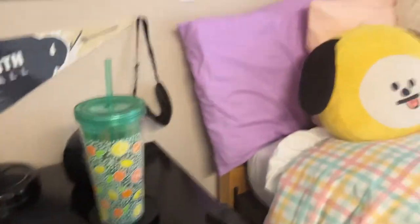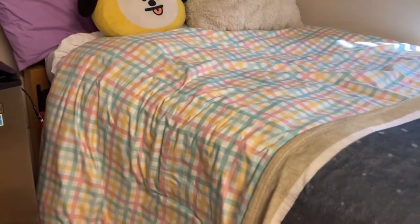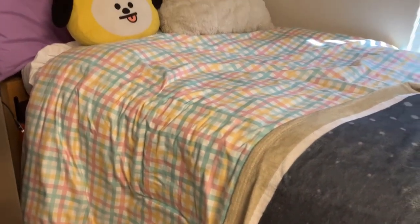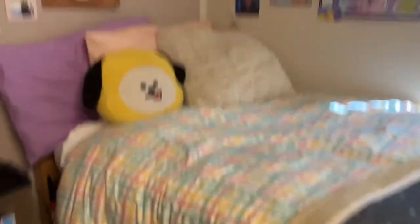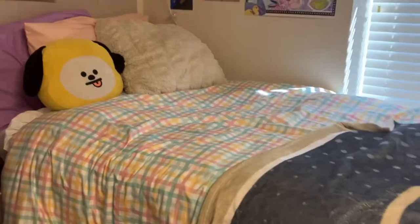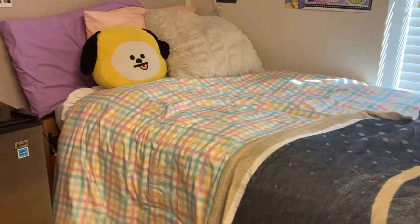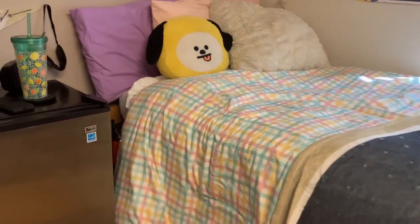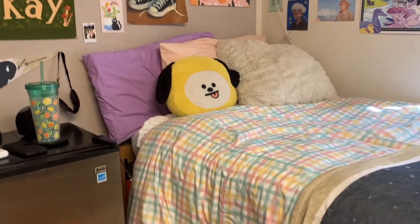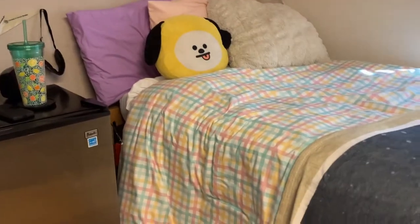I know a lot of people say to bring mattress toppers. I did, but it was too soft for me and I ended up taking it off and just using the hard mattress. I highly recommend testing it out first before purchasing a mattress topper, because like me you might prefer the harder mattress over the softer topper.